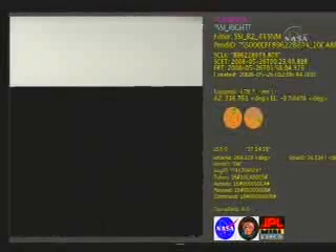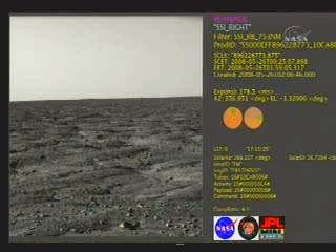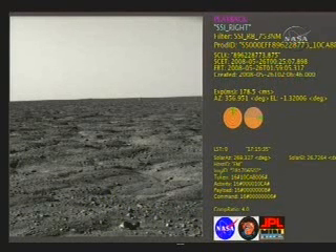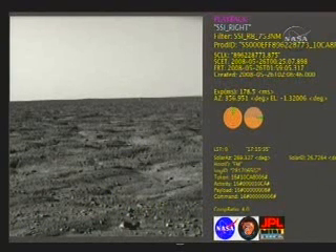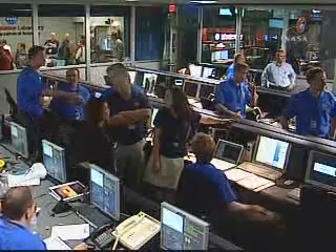One of the images we're seeing now shows surface variability that may be associated with polygons. You can see variations on the surface. We just didn't know when we were looking from above what it was going to look like from the surface — whether it was going to be like a billiard table, absolutely flat, no variation. Clearly the horizon is very, very straight, but we have a lot of morphology, very interesting shapes in the near lander area.